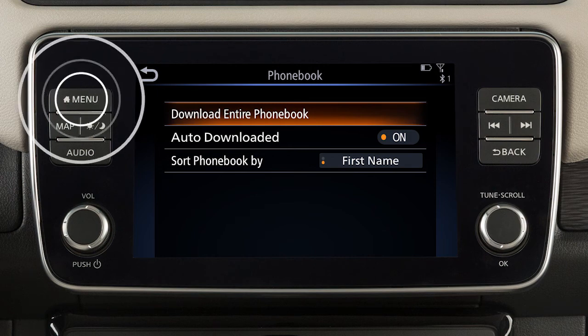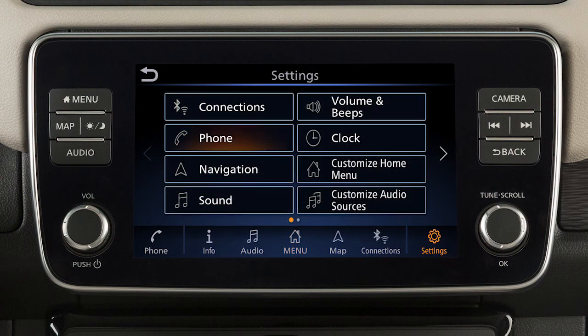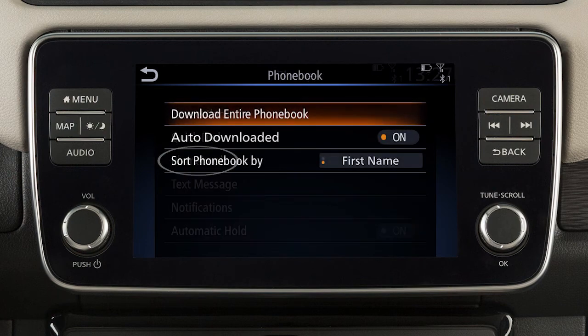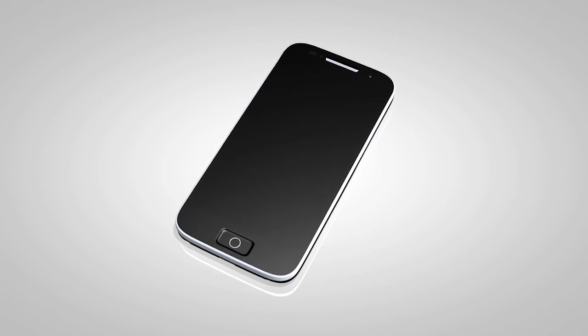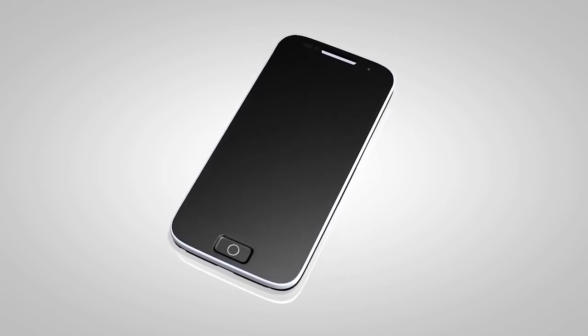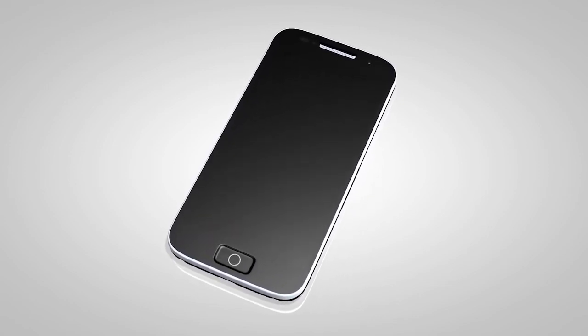First, press the menu button, touch settings, touch phone, phone book, then download entire phone book. The transfer procedure may vary depending on the cellular phone. See your cellular phone manufacturer's owner's manual for details.